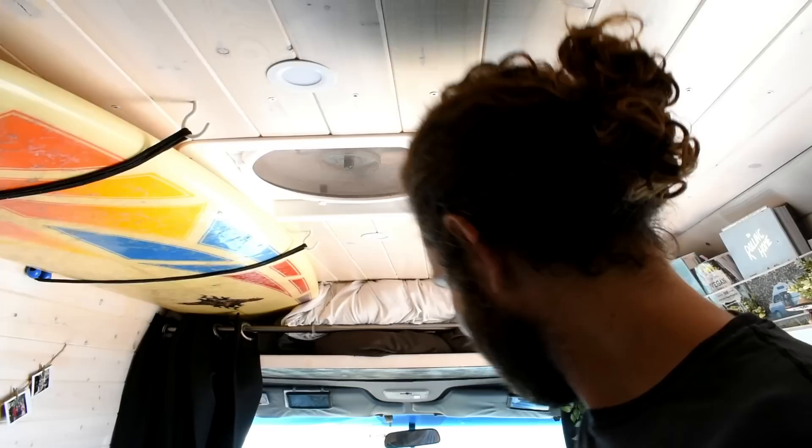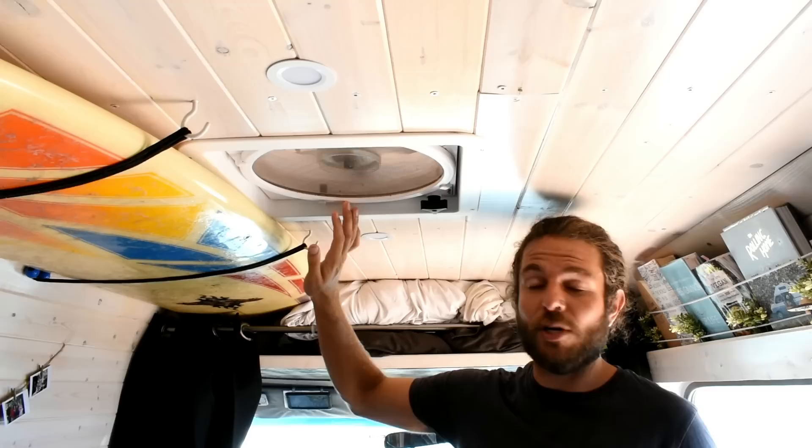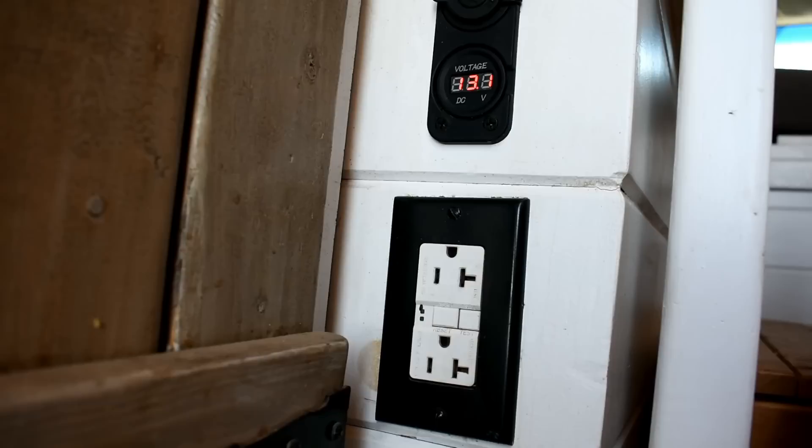We went with the higher-end MaxAir fan and we don't regret it at all. We've met quite a few travelling people who cheaped out on their fan and they all complained about how loud theirs is or how much power it draws. This one draws very little power. But the best thing about it is the rain guard — no water can come in when it's raining, so you don't have to worry about closing it. And key for us because we're forgetful, you don't have to shut it when you drive. A lot of other fans you do or you'd wreck them. This one we just leave up all the time.